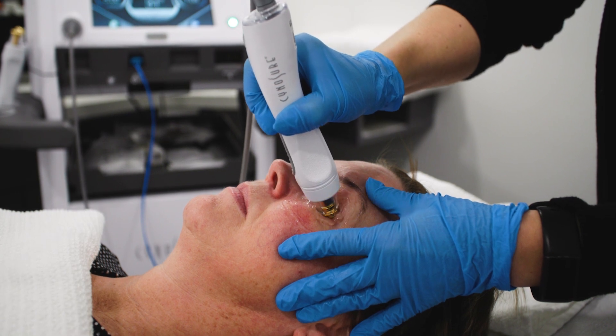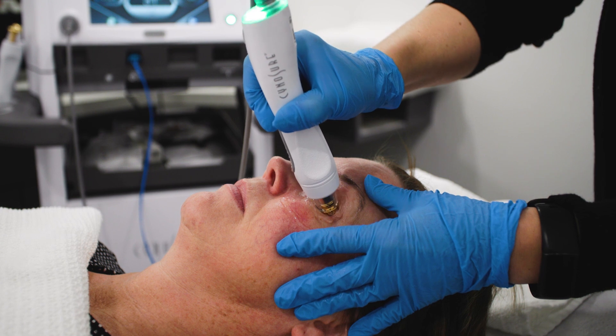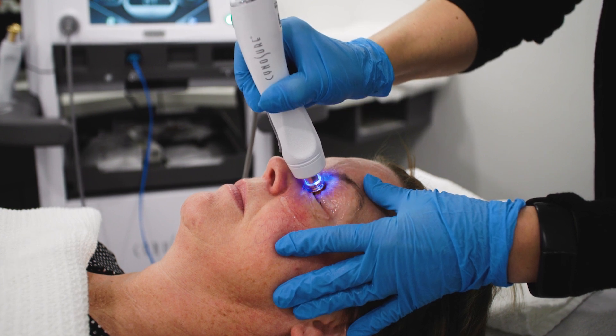At the Eye Studio we utilize monopolar radio frequency technology, which allows deeper penetration below the skin surface. First, a new pad is applied to the back to allow a loop of energy. Patients with a pacemaker or any other implantable medical device are not able to have RF treatments.